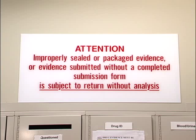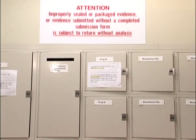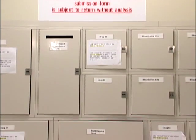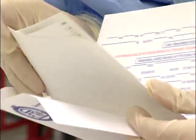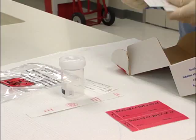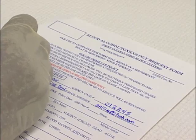With that in mind, the standard evidence submission form requires only absolutely necessary information. This form must be filled out and provided along with every piece of evidence brought to the lab. Exceptions to this rule are the requests for blood alcohol testing and urine-only testing kits. Both of these kits have their own submission forms enclosed within the kits.